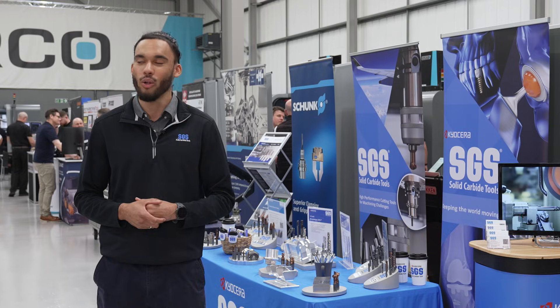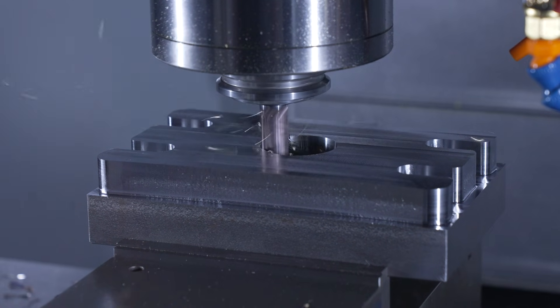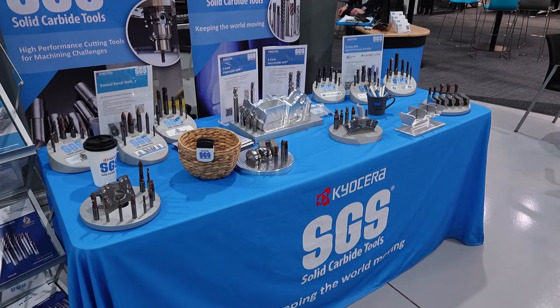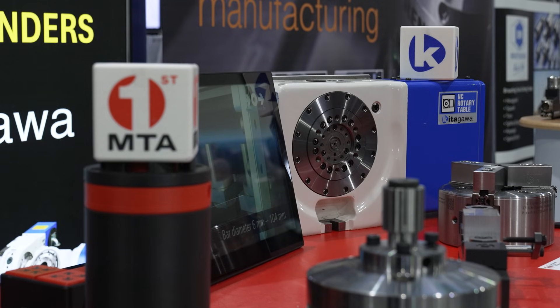We work very closely with Herco — our tooling is on the machines and it's showcasing what we can ultimately do together in terms of their machinery and our tooling packages. We're having a great time meeting new people and ultimately showcasing what we offer as a company.